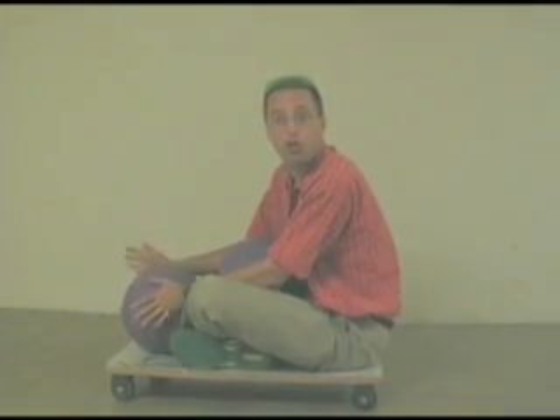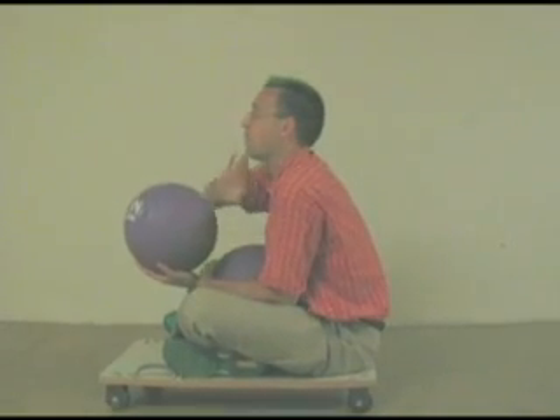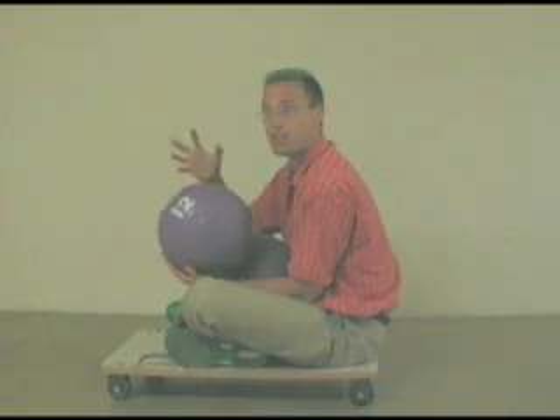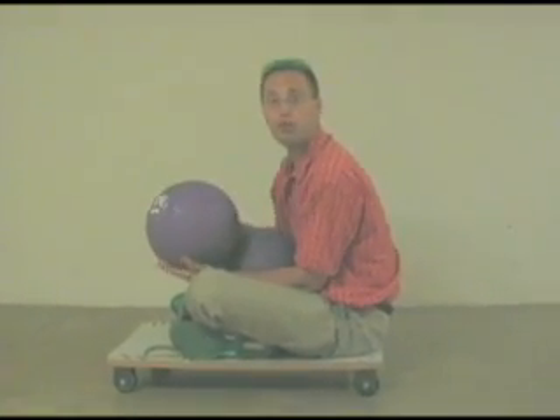We don't even need a wall to push against. I can push against this medicine ball and throw it that way, and it'll push back at me, and I'll go that way. This is a lot like how a jet engine works — it actually grabs air and throws it backwards, and that would push an airplane forward.